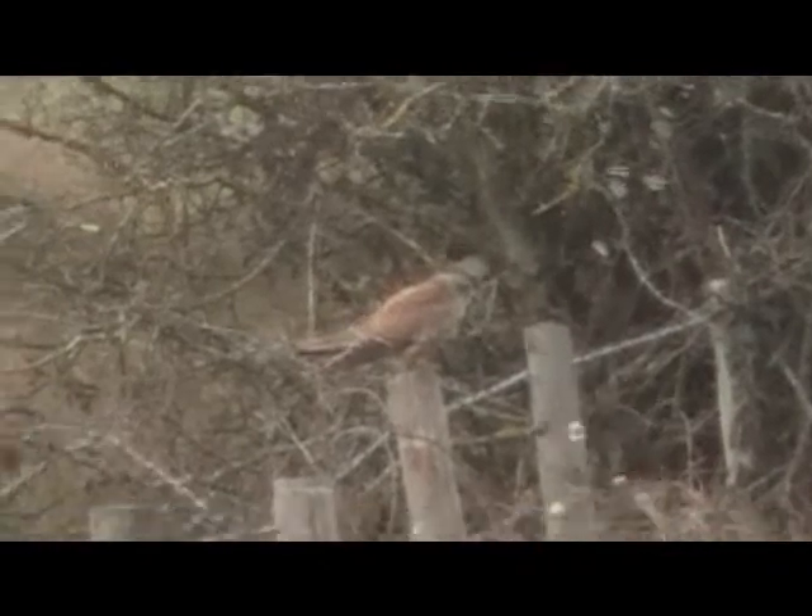We've had some wonderful footage today — the heron and the kestrel, the egret, the little egret twice, the shelducks. And now we've got, to end the day, a lovely kestrel.